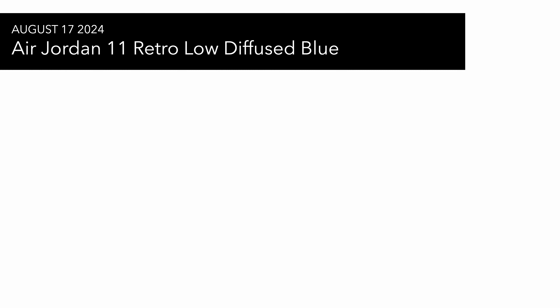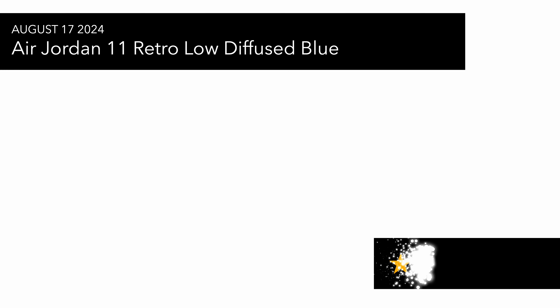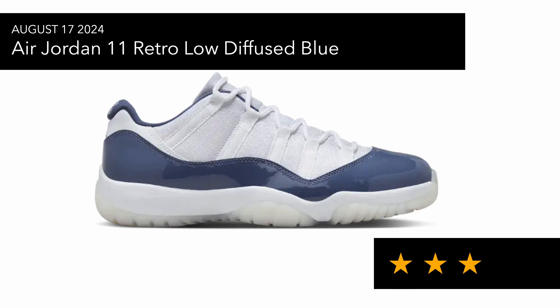On the 17th of August we've got the Jordan 11 Retro Low Diffuse Blue. I can't be mad at these — Wear Testers mentioned this sneaker is really well made compared to the Space Jam. But I'm just not really a fan of wearing Jordan 11s. If I did go for one, it would probably be the Bred colorway because I like the outside being red, which doesn't show grimy yellow marks after a while. Maybe next year I'll grab that pair, but this is a cool option if you like Jordan 11s.